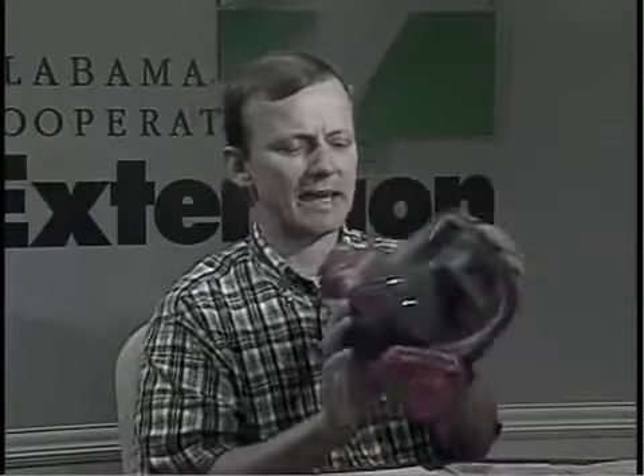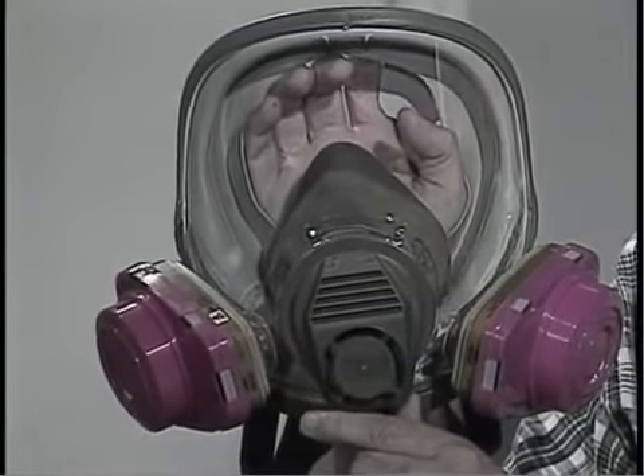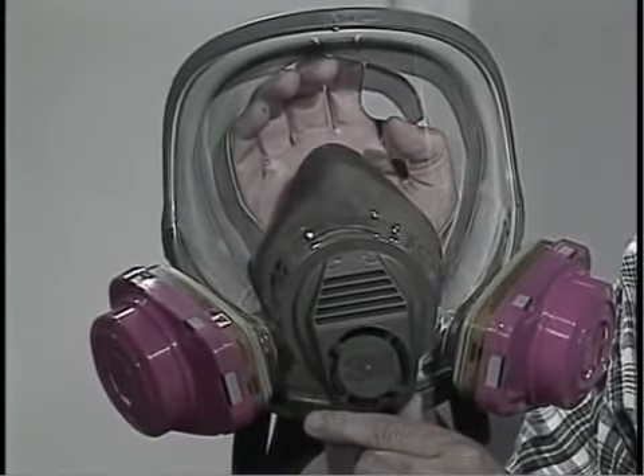Now let's talk about some of the protective equipment that you need to wear. You need to wear cotton gloves so that moisture does not condense and produce phosphine gas when handling the canisters. So you need cotton gloves whenever you're handling the tablets, getting ready to apply them. Not every respirator will help you. Here is a full face mask type respirator — very useful for many agricultural chemicals, but absolutely useless when applying aluminum phosphide tablets.